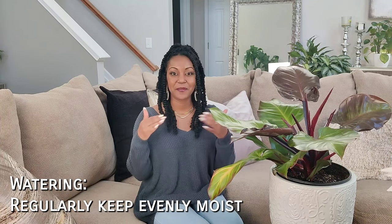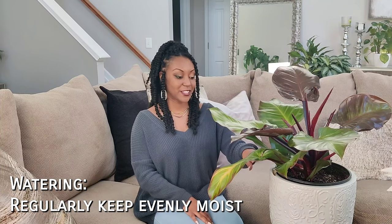Next up is watering. All philodendrons like to maintain an evenly moist soil. If you're growing this outdoors in the summertime, you'll probably want to water maybe three times a week. Indoors, more of a regular schedule — probably weekly, maybe every week and a half. In the wintertime, back off just a little bit. These plants do not like to sit in water — they're very prone to root rot — so make sure you have it in a well-draining soil medium. When you water, water thoroughly and make sure it's draining out the bottom. Just make sure it's not getting too dry or maintaining too much water.